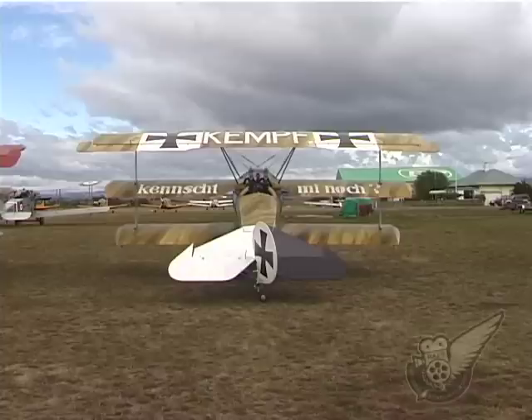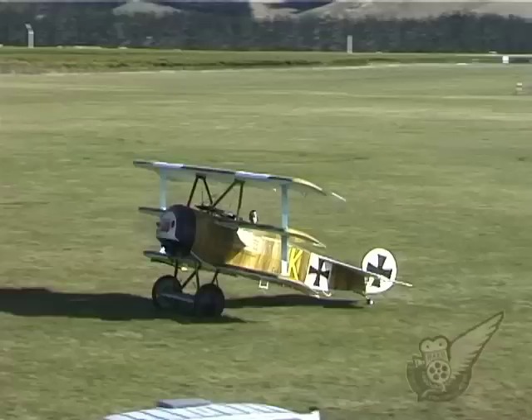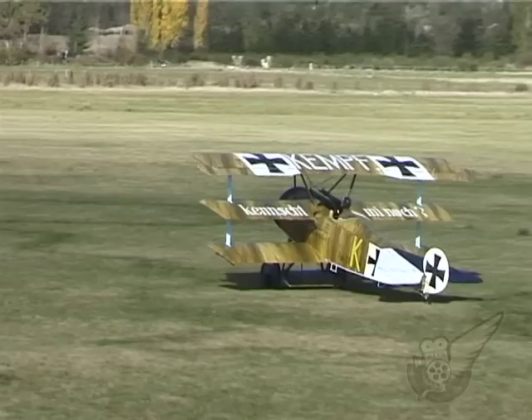With a final score of four, Friedrich Kempf never reached the magical five victories to claim ace status. However, the markings of his aircraft were somewhat unusual, and this has served to make his personal aircraft relatively well known. The upper wing surface bears his surname, while the middle wing bears a legend which roughly translated means 'do you remember me?' This taunt was designed to lure Allied pilots into a dogfight.